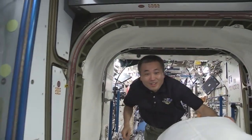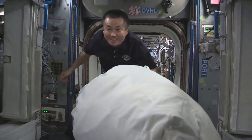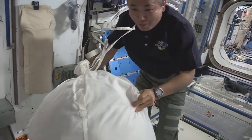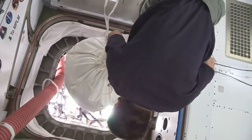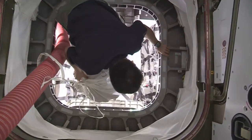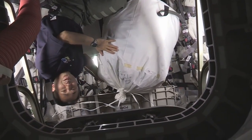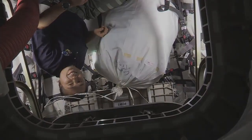Here it is — the Cygnus spacecraft. We're going in here. This is the destination of the trash. It will burn up during the re-entry of the Cygnus spacecraft.